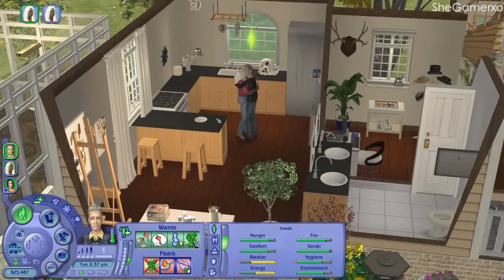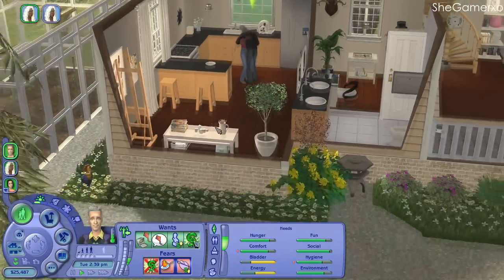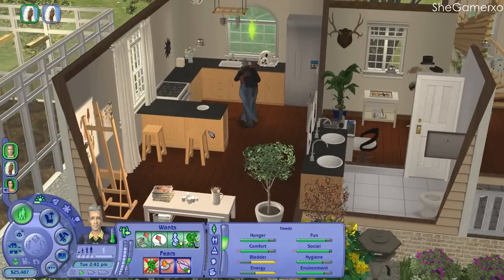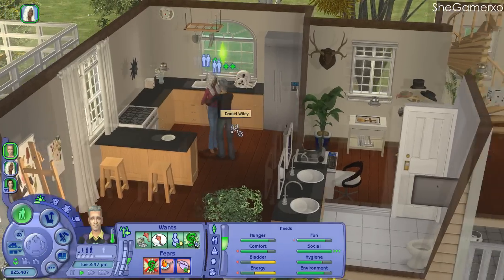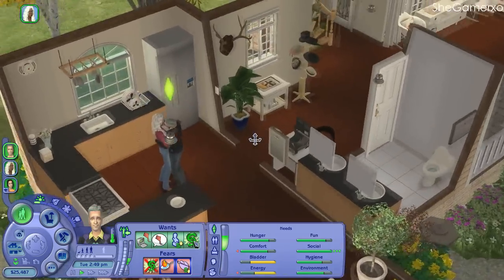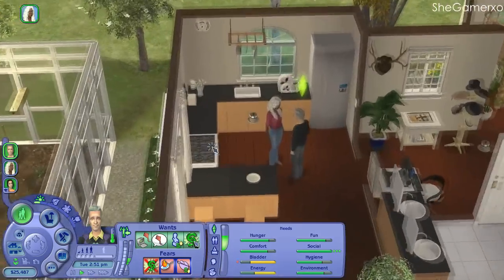Hey guys, it's Mary here and welcome back to my channel for another Sims 2 current household video. I know I haven't done a current household for probably over three months and I sincerely apologize, but I haven't actually been feeling like doing it. I've only just gotten back to it now because I was getting bored with the same old thing.